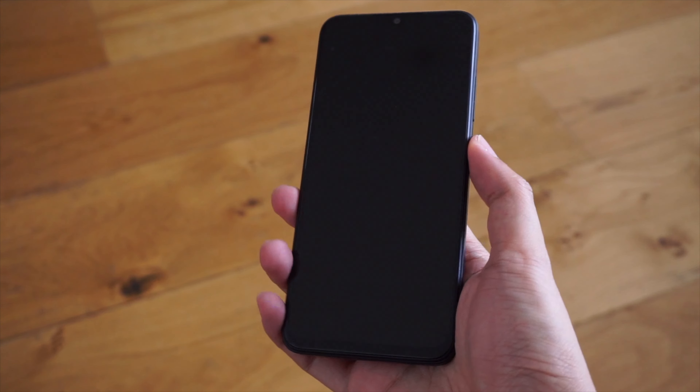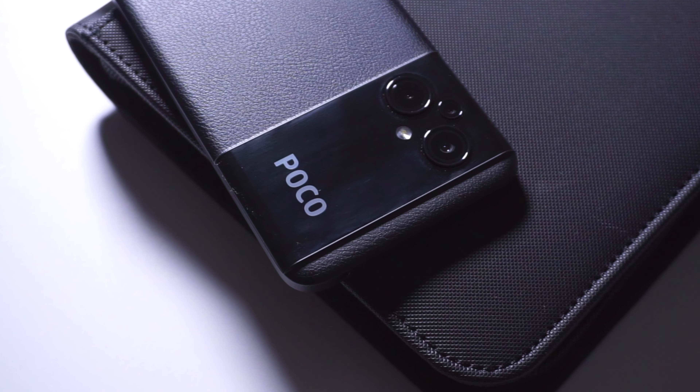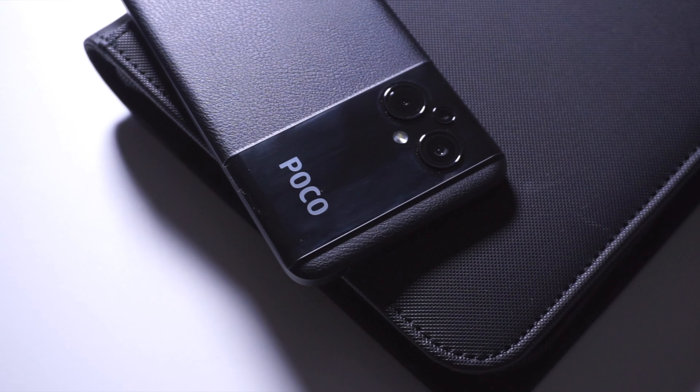The Poco M5 is priced at around £199 here in the UK, but you can also get it for around £169 with discounts and price drops. Given the affordability of the phone, there are some compromises with the hardware, although for Xiaomi's target audience it should prove to be a capable device, at least for moderate use with some occasional gaming on the side.